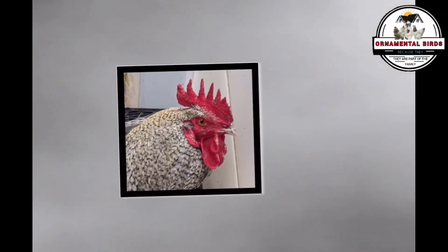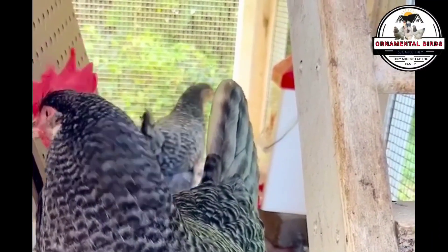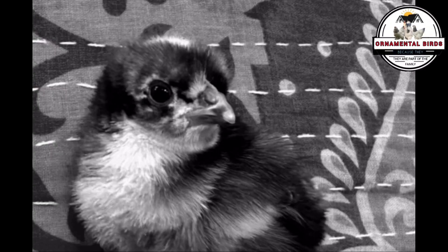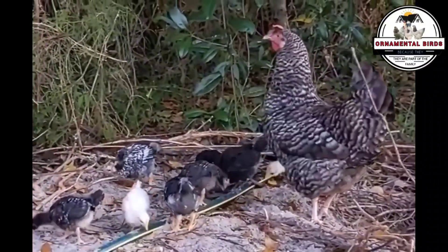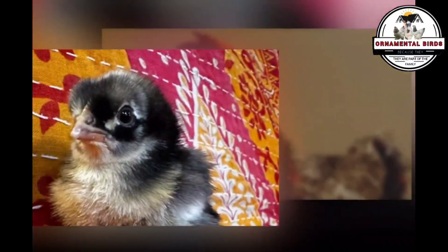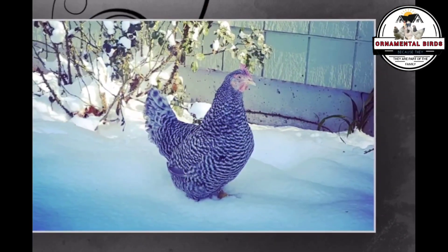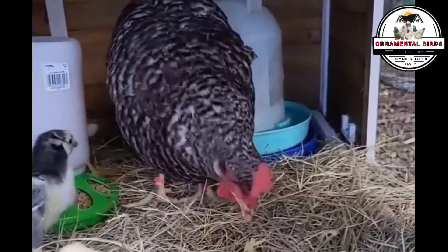The most outstanding feature — one that allows you to identify the California Gray at first glance — is its barred plumage: feathers displaying an alternating pattern of black and white stripes. This pattern is a direct inheritance from the Barred Plymouth Rock rooster, which carries the dominant gene responsible for this coloration. When this Plymouth Rock rooster is crossed with a White Leghorn hen, which lacks the bar gene, the offspring predominantly inherit and express this pattern.